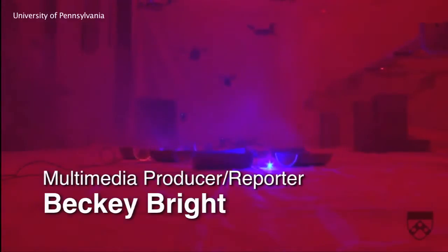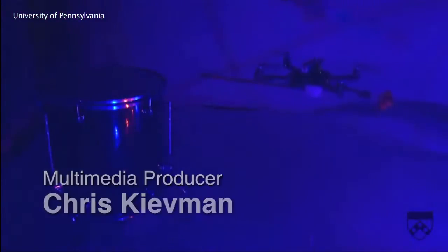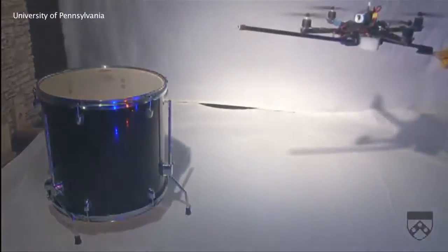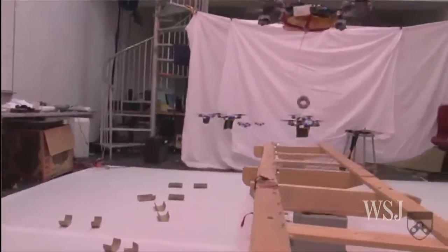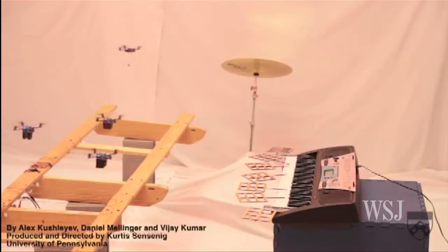They glide like mechanical hummingbirds or alien drones in a sci-fi film. These tiny robots, presented at this year's TED 2012 conference by University of Pennsylvania's Vijay Kumar, are called quadrotors.